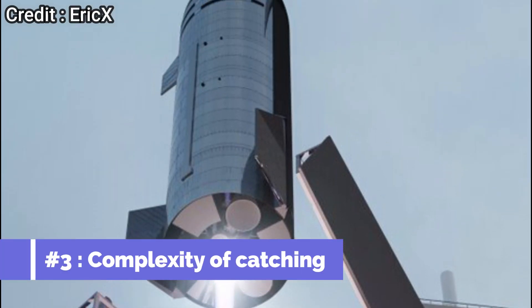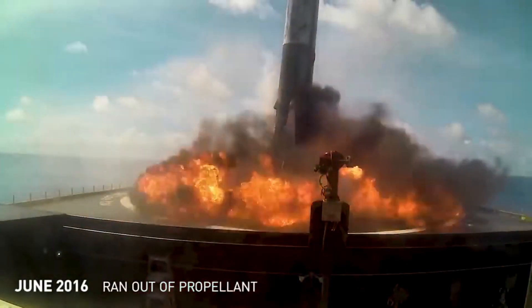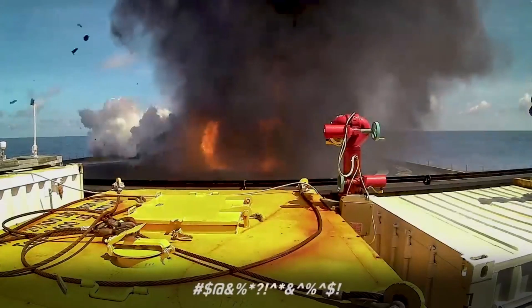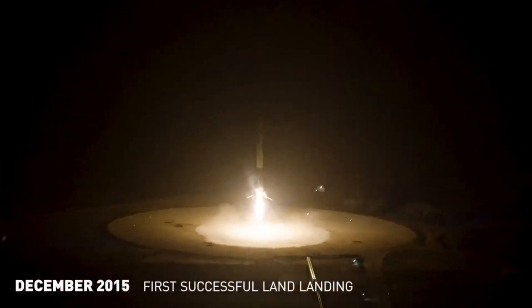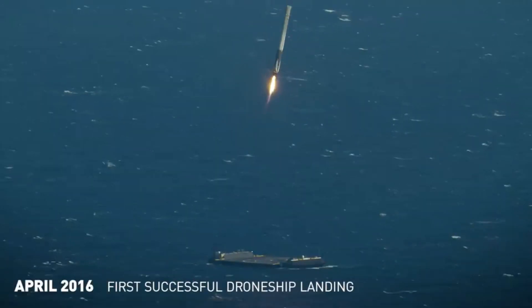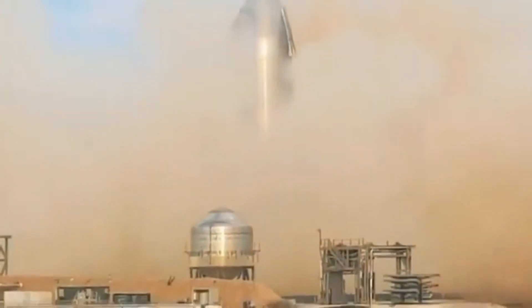Another big disadvantage of catching Starship is the complexity of the system. When SpaceX proposed to land the Falcon 9 booster in 2013, they expected to successfully recover a booster by mid-2014. However, as we know, the first successful landing occurred in December 2015. The propulsive landing mechanism for Falcon 9 was quite new at that time and there were a lot of new problems that SpaceX faced when they started testing it in the real world. Similarly, catching the Starship could lead to unforeseen problems and cause extended delays in the development of Starship.